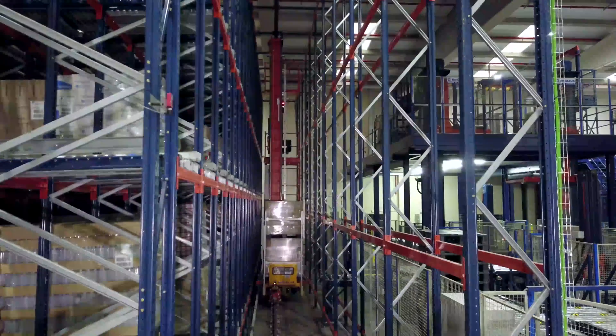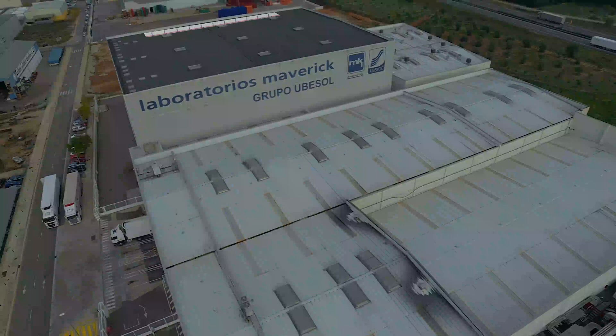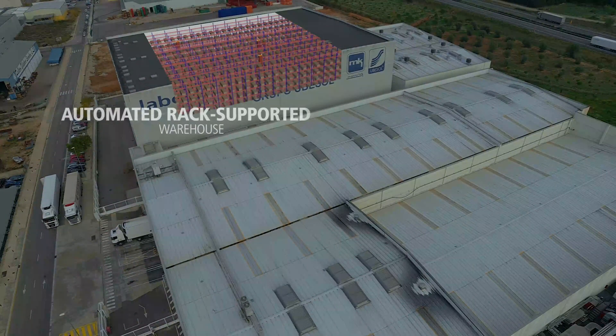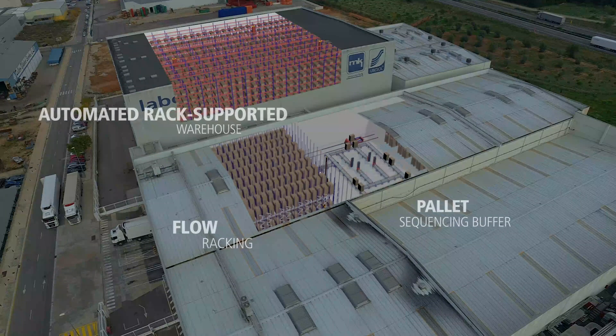In this center, Mecalux has implemented a combination of solutions to house and maintain all the firm's logistics processes: an automated clad rack warehouse, flow racks, a sequencing buffer for pallets, and 45 blocks of pallet racks.